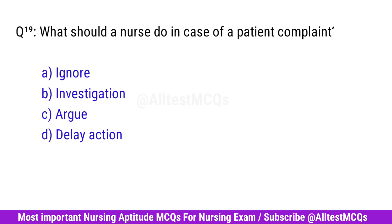Question No. 19. What should a nurse do in case of a patient complaint? Right option is B. Investigation.